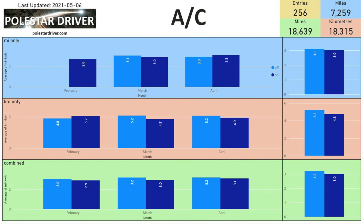The same analysis applies to air conditioning — is it on or off? Based on 256 entries that submitted air-con data, the difference is 3.2 miles per kilowatt hour with it off versus 3.0 with it on, a difference of roughly 15 miles across the full battery capacity — not a huge difference.